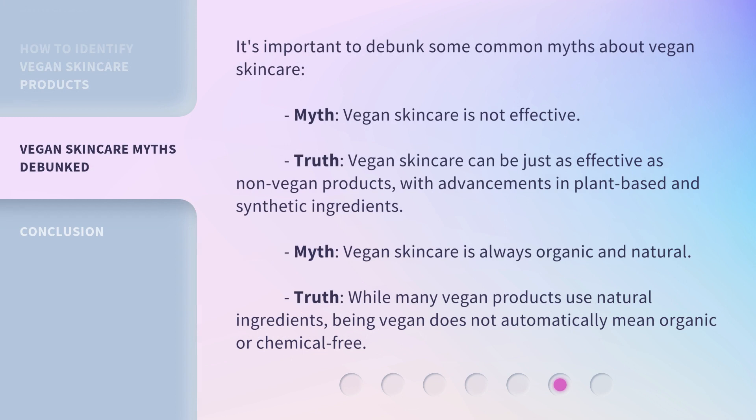It's important to debunk some common myths about vegan skincare. Myth: vegan skincare is not effective. Truth: vegan skincare can be just as effective as non-vegan products, with advancements in plant-based and synthetic ingredients. Myth: vegan skincare is always organic and natural. Truth: while many vegan products use natural ingredients, being vegan does not automatically mean organic or chemical-free.